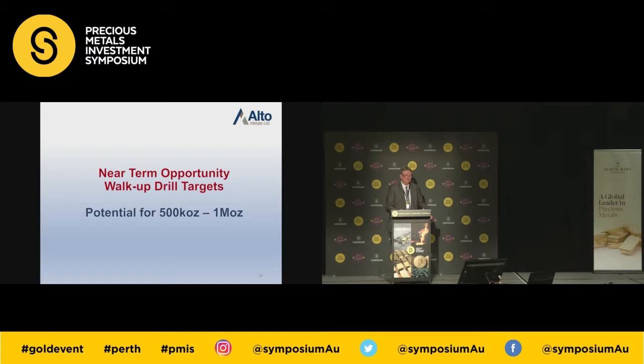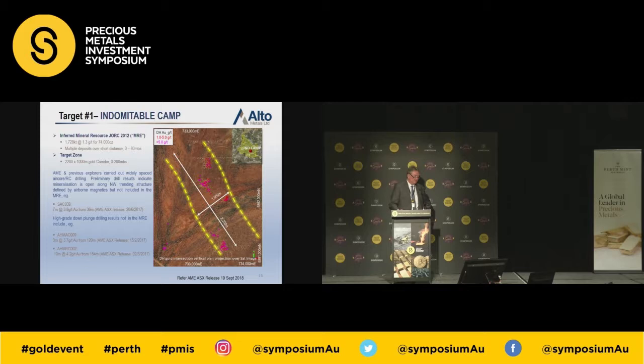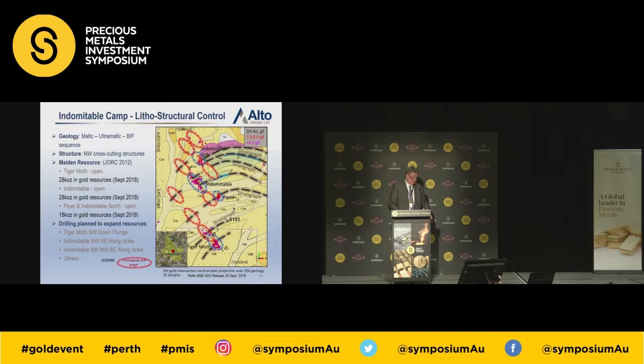We've got a number of walk-up drill targets for 2019, and obviously subject to funding we'd like to get in and drill these. The Indomitable camp is over two kilometres long and over 1,000 metres wide — that's about the size of the Jundee goldfield at the present time. It's covered by soil and sand with no outcrop — it's a blind deposit. On the surface map there's very little outcrop, but we've got favourable lithologies and a north-east trending structure cutting through the favourable stratigraphy. We've got Tiger Moth, Indomitable in the middle, and Indomitable North.